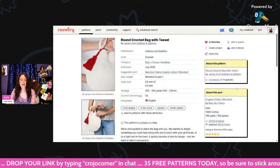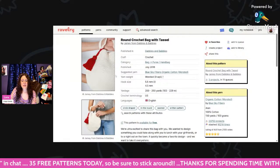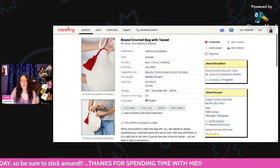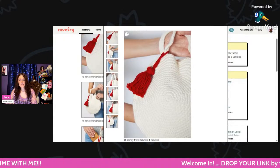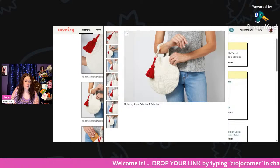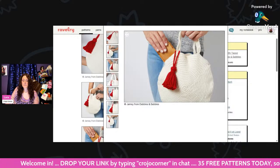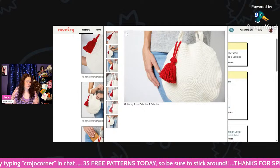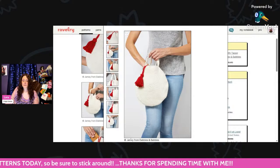This is a Round Crochet Bag with a Tassel — round bags are really popular, I always see them at Target. Using worsted weight and a 5.5mm and 4.5mm hook, only 200 to 250 yards. All of these are free patterns. Isn't that cute? That'd be a cute project bag too — just a different shape, something different. Love that.